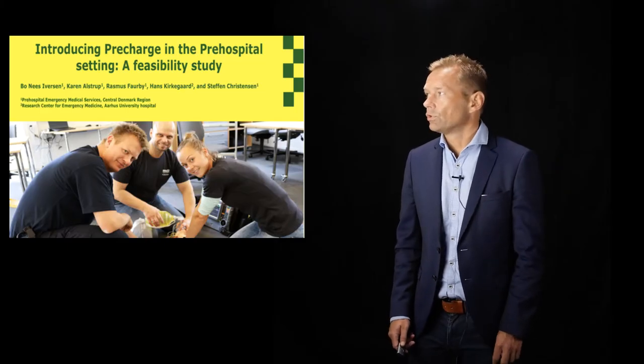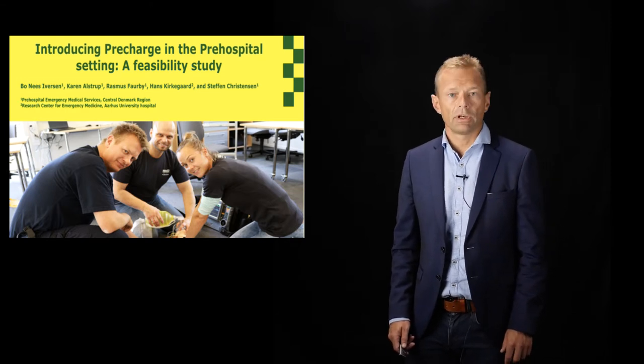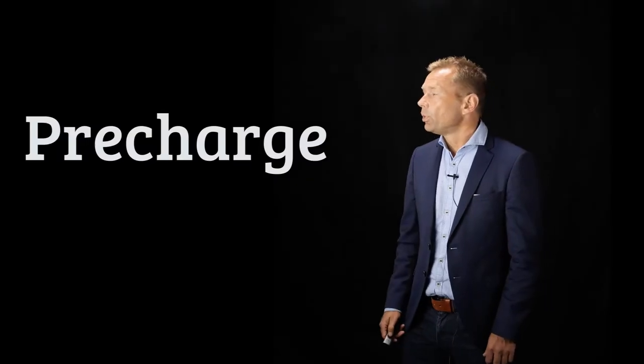Hello, my name is Bo Iversen. Among other things I am an EMS physician. I'm going to present to you a feasibility study which is called 'Introducing Pre-charge in the Pre-hospital Setting.' The reason why you should listen is I'm going to present a procedure change that can reduce the procedure time during defibrillation with up to 67%.